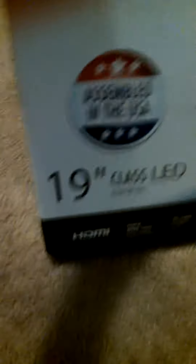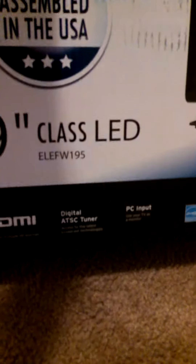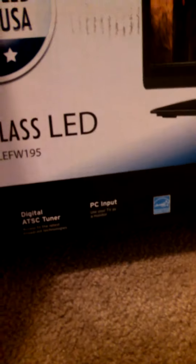Assembled in the USA, it's a 19-inch class LED. It can connect several HD sources, ATSC tuner. You can actually use the TV as a monitor, which is really cool. Certified by Energy Star, high-definition television.